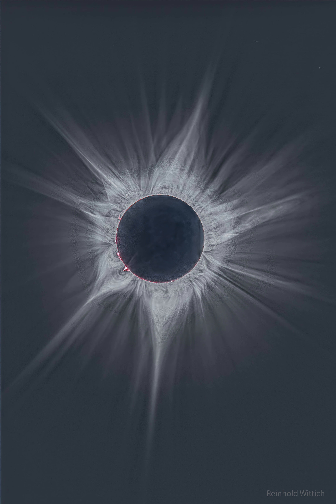Looping prominences appear bright pink just past the sun's edge. Images taken seconds before and after the total eclipse show glimpses of the background sun known as Bailey's beads and the diamond ring effect.